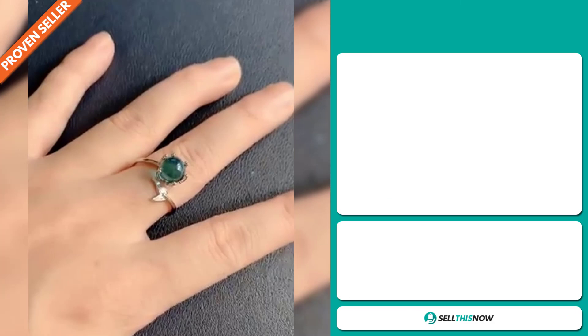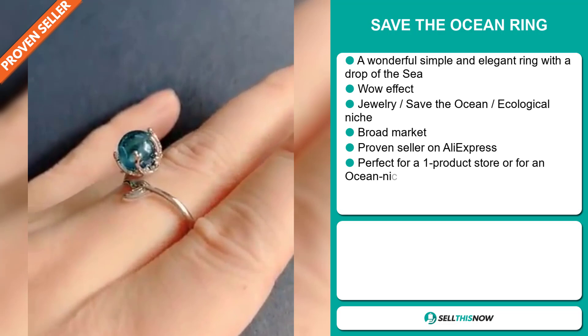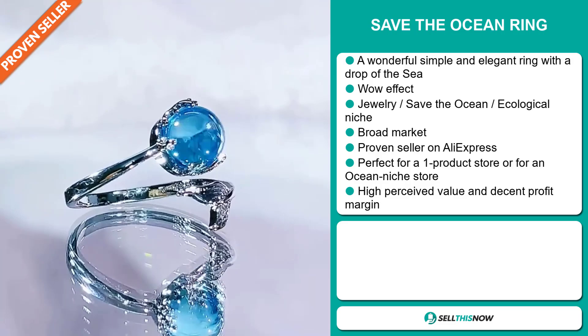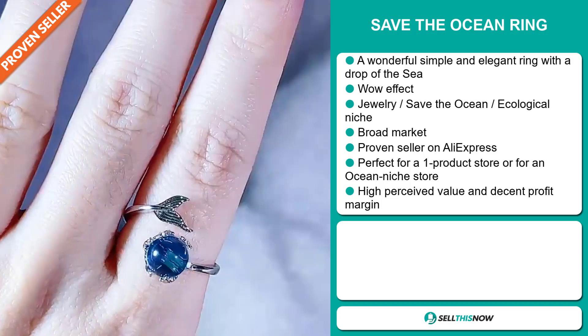Our next product is the Save the Ocean Ring. Now this is a wonderful, simple and elegant ring with a drop of the sea. It definitely has that wow effect, and it falls under the jewelry, save the ocean ecological niche market. We also think that this item has a broad market base. It's a proven seller on AliExpress with many, many orders, and it's perfect for a one product store or for an ocean niche store. This item has a high perceived value and will give you a decent profit margin.